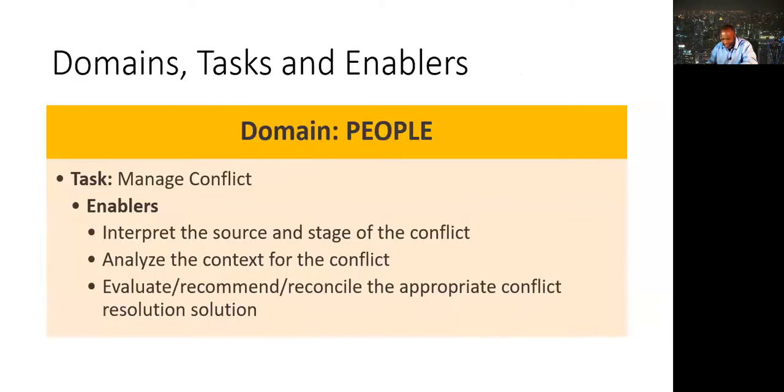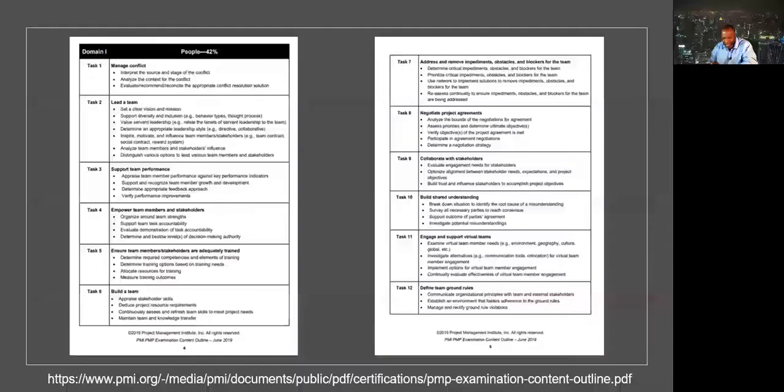When you get into the nitty-gritty, you've got the domain — for example, people — and under domain you've got a task, such as 'manage conflict,' and then you've got enablers. You need to understand the work in the enablers to fulfill proficiency in the task. If you have not read the PMP exam content outline, I highly recommend it.